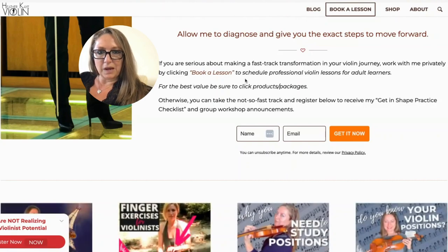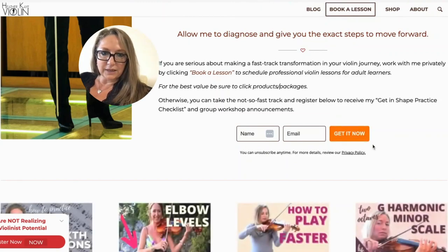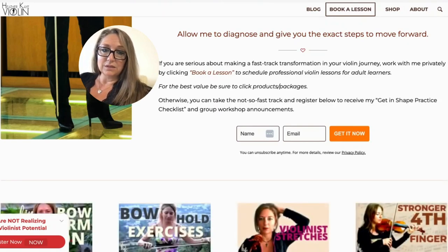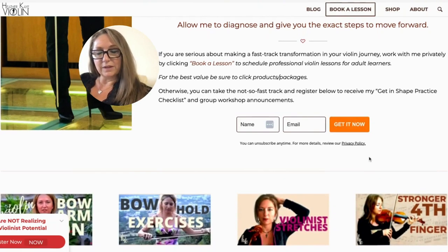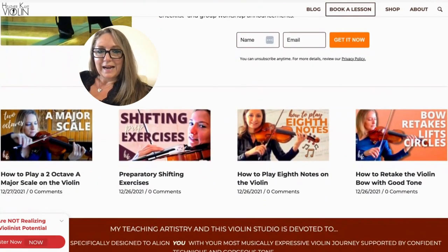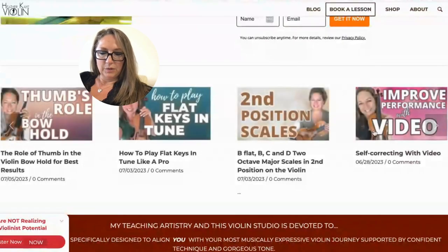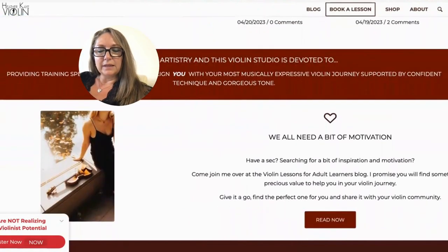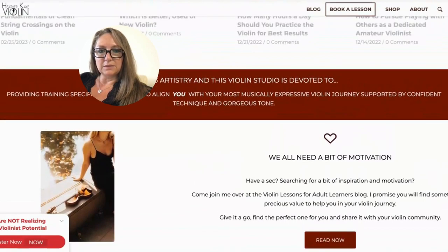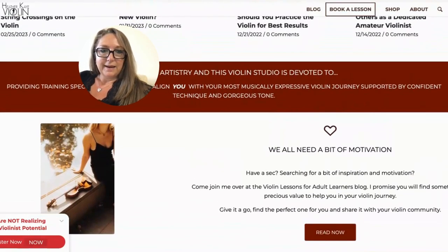I have one call to action to book a lesson, but it's pretty small so it doesn't pop out on the page. Then below that, I have another call to action in case you're not ready for private sessions — you can get my practice checklist and group workshop announcements. I would say that's a rather big mistake. Then it shows my different blog posts on a rotation, which I did keep in the new site, and a click to the blog. It's really pretty simple — I just updated it with different courses I had running.